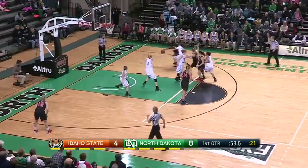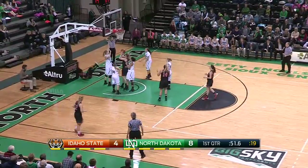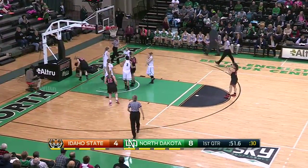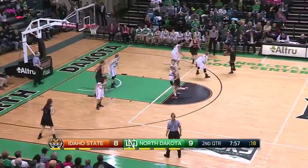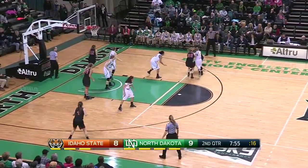Vera Del Rey muscled her way up to the glass. Idaho State — an iso on the right side for Woods and she finishes. Woods has three of the Bengals' eight.